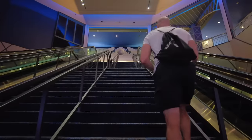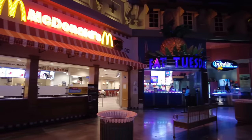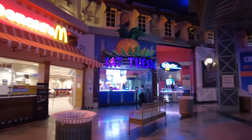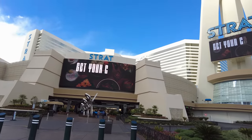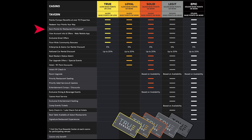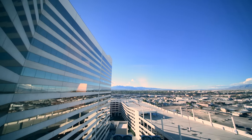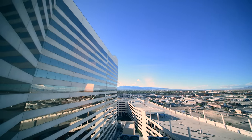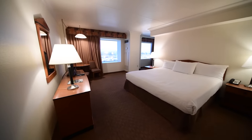Although regular Vegas travelers are used to getting rewards points for food they buy at major properties belonging to MGM Resorts or Caesars Entertainment, the Strat also rewards you for buying food on property, so be sure to use your player's card every time you purchase at a restaurant. When it comes to rooms, depending on what you book or luck of the draw, you may get a pretty basic room. When I stayed there, the room was nothing special, but it was clean and did the trick.